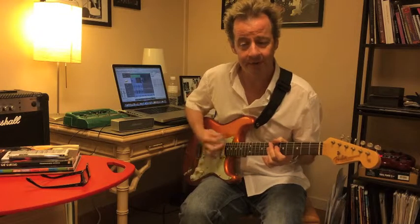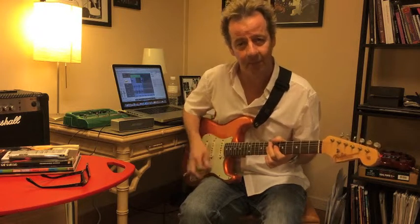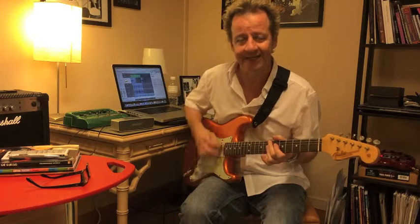I'm going to start to play the downbeats: 1, 2, 3, 4. Then I'll try and hit the second 16th note as well.